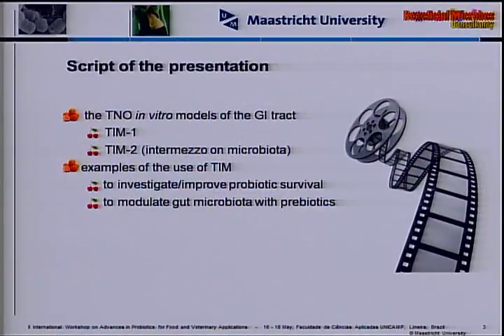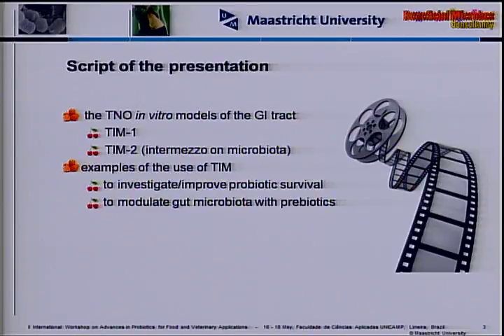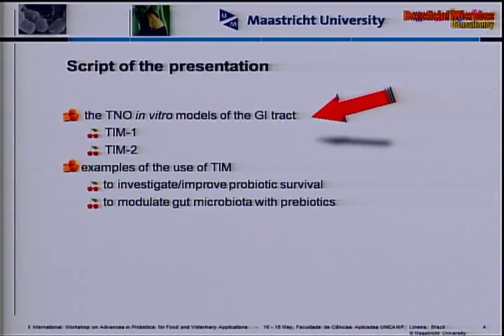I once gave a presentation in Hollywood, and after that I always talk about the script of the presentation, not about the outline or the content — it's the script. So this is the script of today's presentation. I will start on the TNO in vitro models of the gastrointestinal tract. We have two models, TIM1 and TIM2. With TIM2, I'll give a little intermezzo on microbiota, and then examples on using these models to investigate probiotic survival or to modulate the gut microbiota with prebiotics.